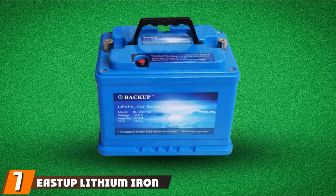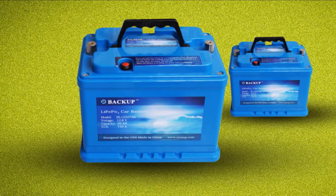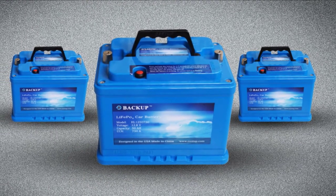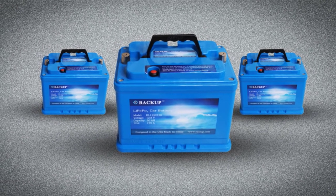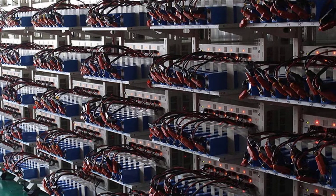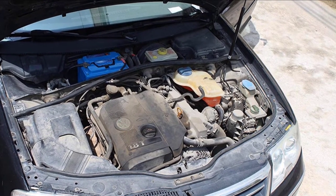Moving on to number 7, we have the EastUp Lithium Iron Phosphate LiFePO4 Battery. LiFePO4, also called LFP Battery — LFP stands for Lithium Ferrophosphate — is a type of lithium-ion rechargeable battery that uses LiFePO4 as a cathode material. LFP batteries have somewhat lower energy density than the more common lithium cobalt oxide LiCoO2 battery design found in consumer electronics. However, LFP batteries offer better power density, longer lifetimes, and are inherently safer. LiFePO4 is common for marine and vehicle use as well as backup power for RVs and homes.